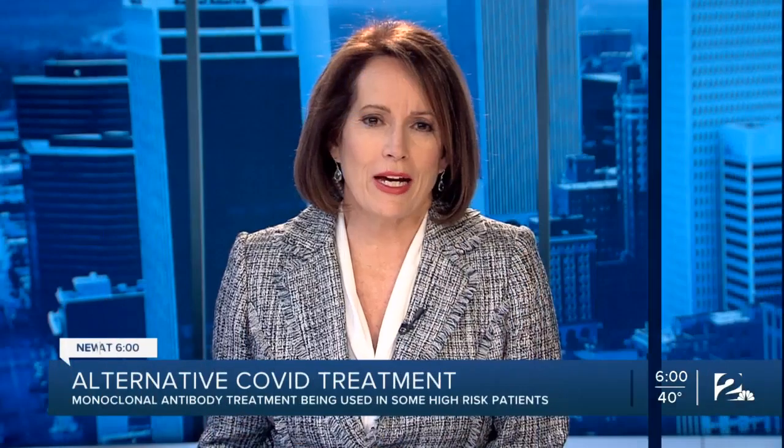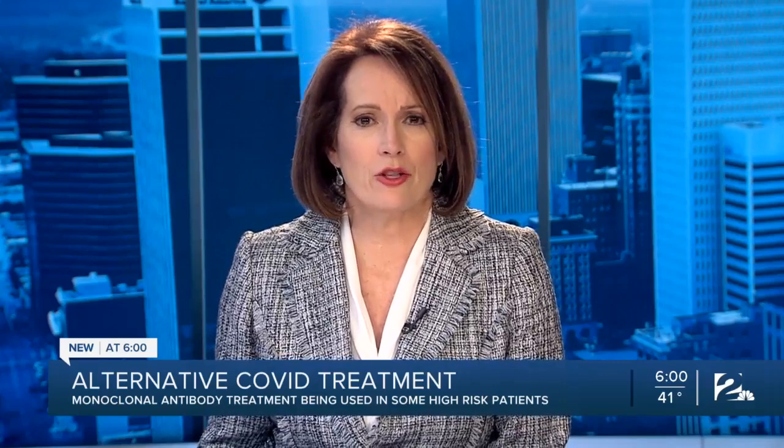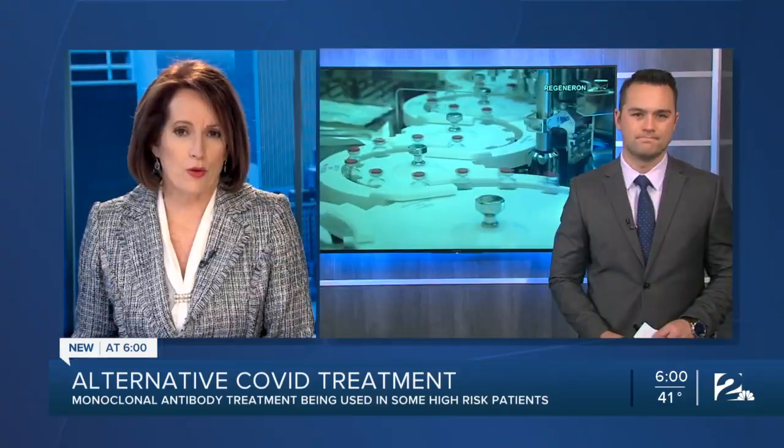New at 6, it's being called the only treatment for high-risk patients battling COVID-19: monoclonal antibody treatment. Doctors are using it on patients across the country, but doses are going unused. Works reporter Brady Halbleib spoke with a patient and joins us in the studio with his message.